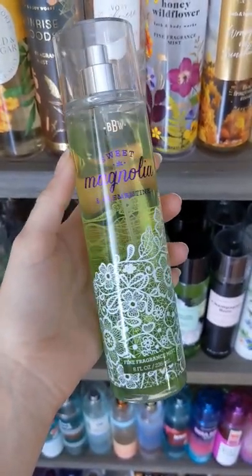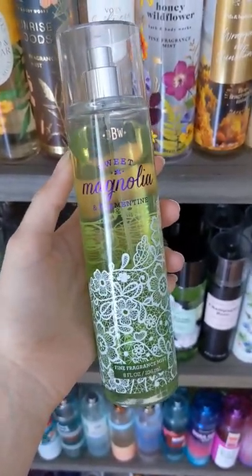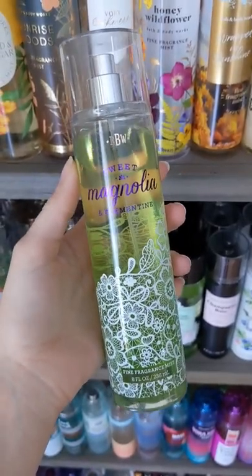This is a very floral scent, but the Clementine makes a very fresh undertone. And this is really perfect to start off spring.